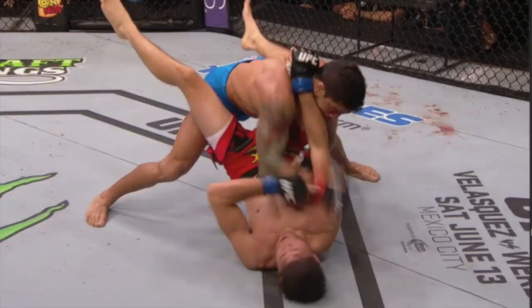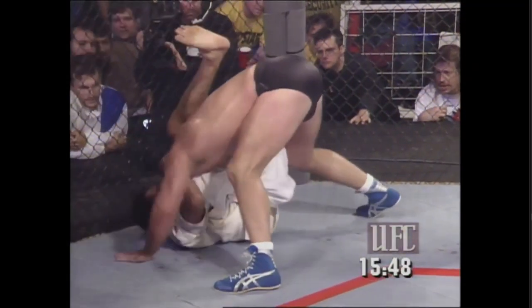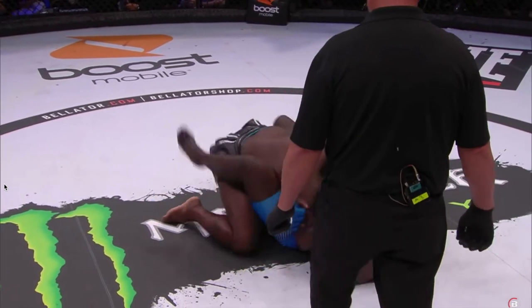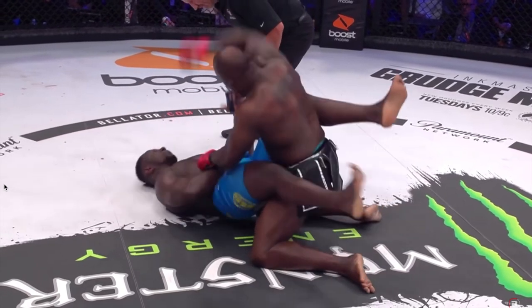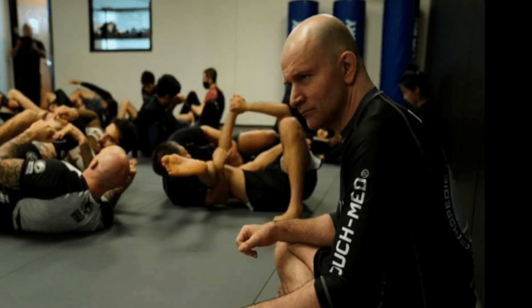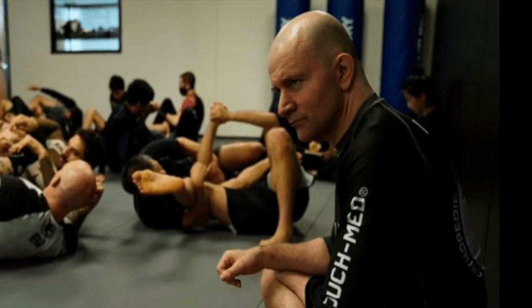The closed guard has been the secret weapon of jujitsu for a very long time. It's allowed us to stay safe on the bottom of the fight while even delivering significant strikes or ending the match with a submission. However, as people became more comfortable with the closed guard, they started to use the top position as a way to deliver significant strikes to their opponent. But the great minds of the modern jujitsu game have taken a look at this problem and developed a modern solution.